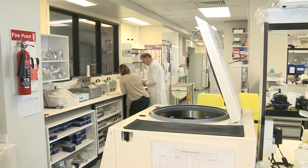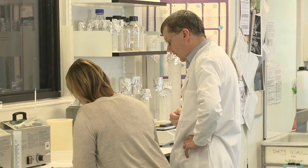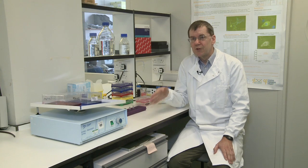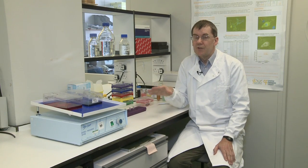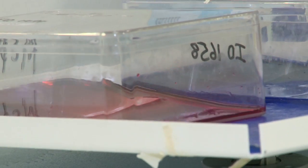This group in Edinburgh is part of the UK Cystic Fibrosis Gene Therapy Consortium, and for over ten years now we've been working on developing gene therapy from a purely lab-based concept to something that we can actually use in the clinic to treat people with CF.